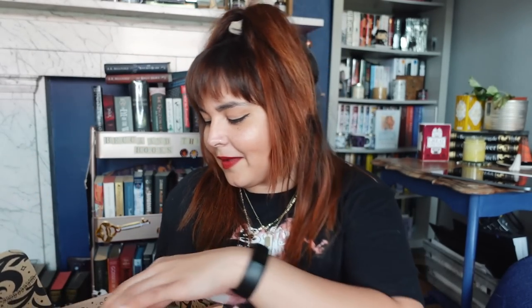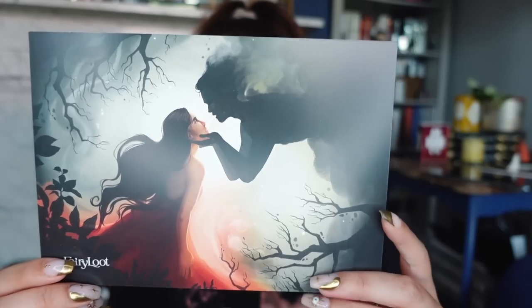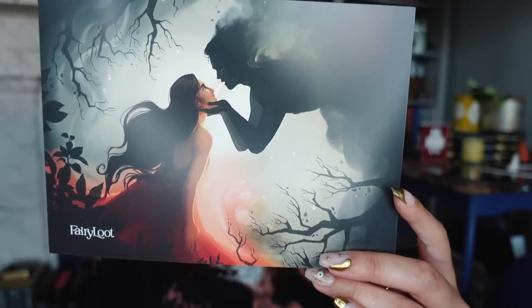We're going to be starting off with the Fairyloot today. I'm really bad at looking at spoilers for subscription boxes, so the likelihood is that I've seen all of these books before or at least know what book they are. I remember being excited for this theme actually, and I can see socks. The theme for October Fairyloot is Sell Your Soul.